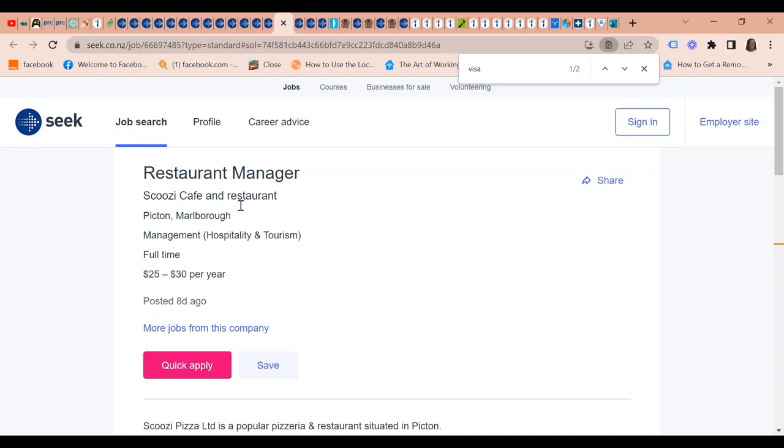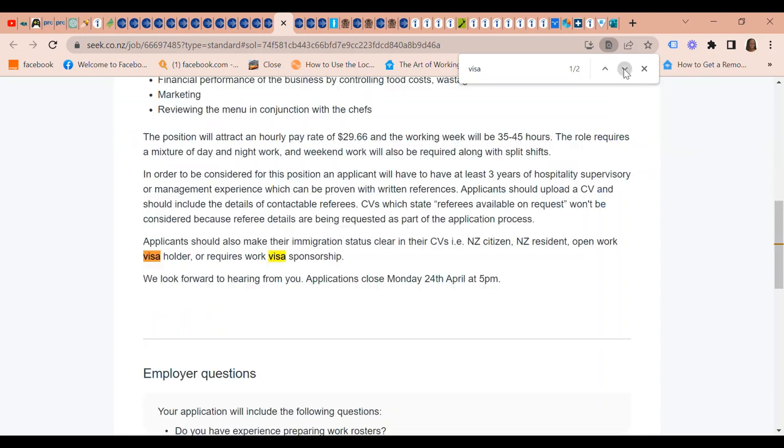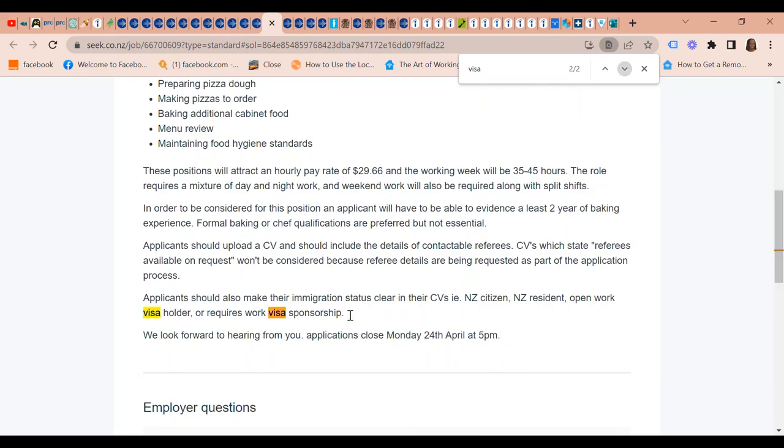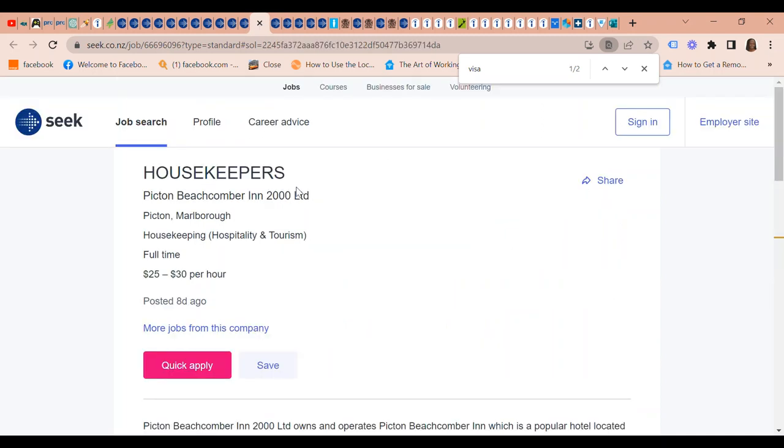There is a Restaurant Manager wanted at Scusi Cafe and Restaurant. In terms of visa sponsorship, applicants should make their immigration status clear in their CVs — whether you're a New Zealand citizen, resident, open work visa holder, or require work visa sponsorship. There is also a Baker or Pizza Chef position at the same Scusi Cafe and Restaurant — again, you need to make it clear if you will require visa sponsorship.